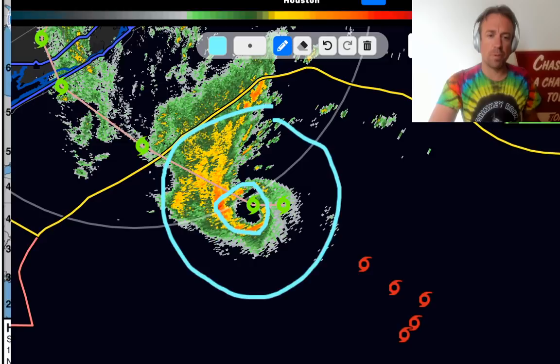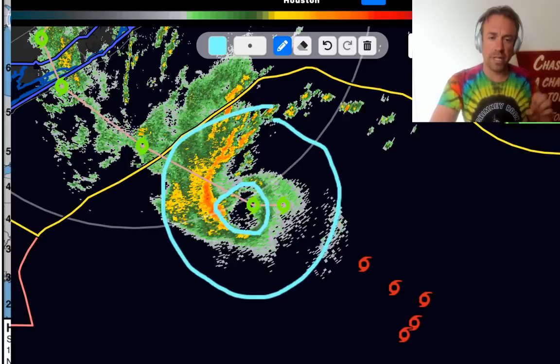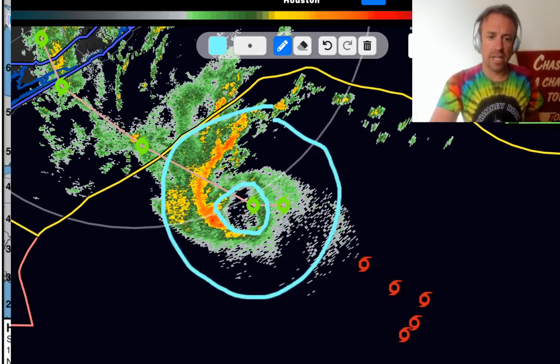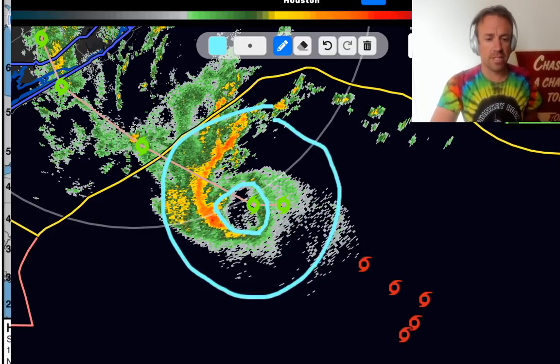This system appears to be doing the opposite. It's possible that beneath that convective burst, surface pressures dropped, causing a totally enclosed eye wall to form and then constrict a bit — and now it looks like it could be doing the opposite, suggesting that maybe that was a temporary trend in intensification.